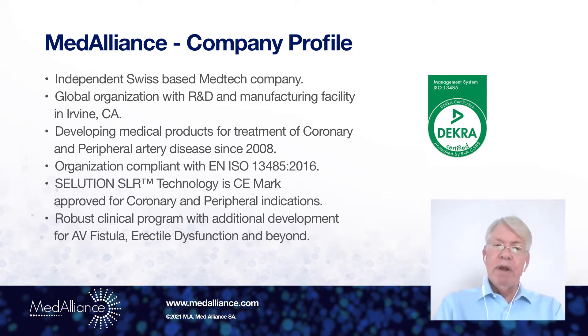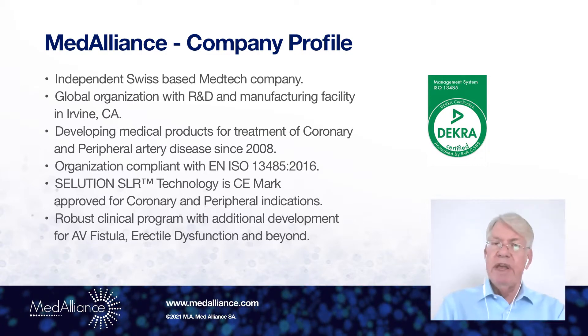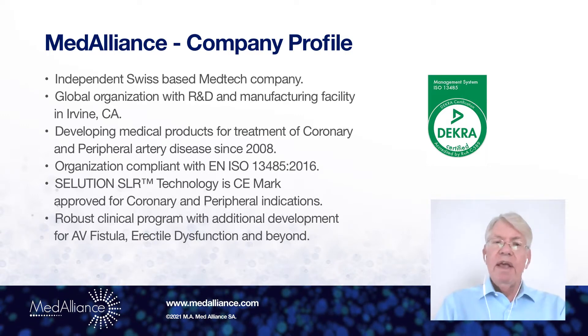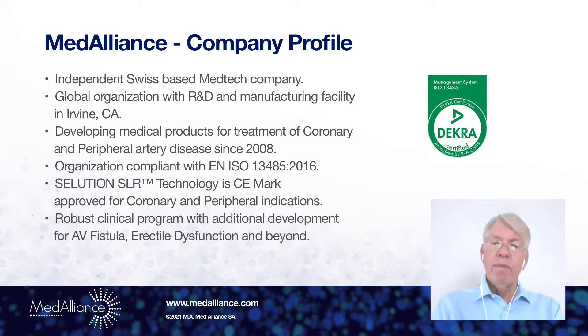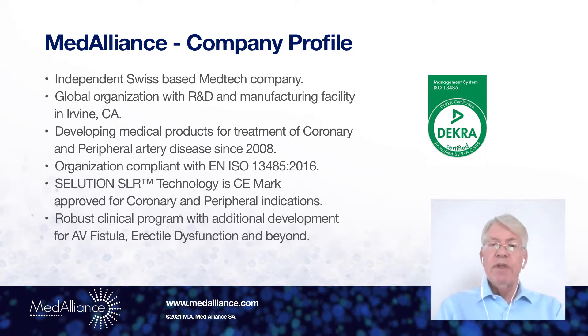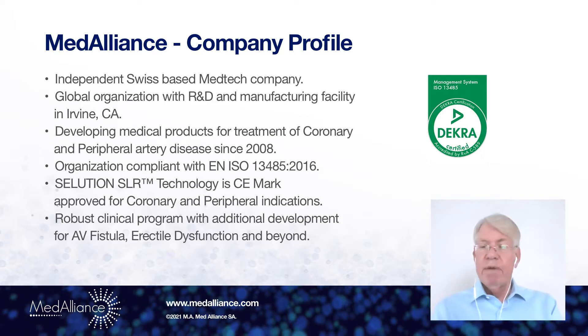We have been developing medical products for treatment of coronary and peripheral disease since 2008. Our organization is ISO compliant, and the Solution SLR technology for drug-eluting balloons is CE marked for coronary and peripheral applications.